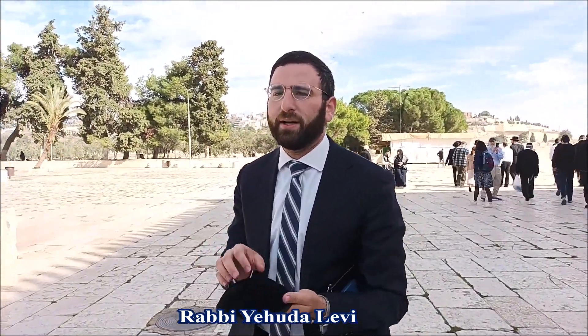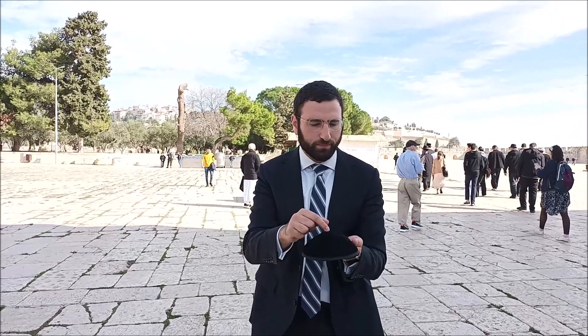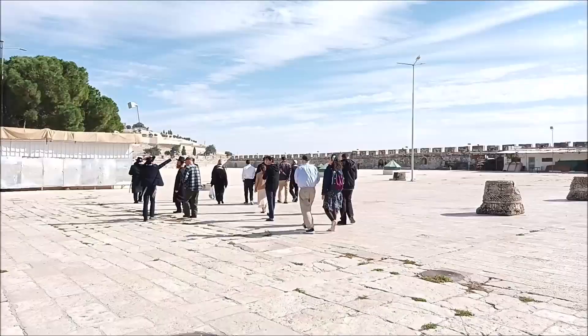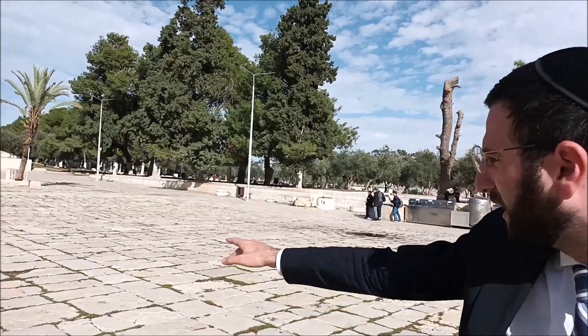We know the Holy of Holies had to be built on the peak of the mountain. With a slope, building a very large structure there is a problem. I could either smash the mountain down and create what would be the Plains of Moriah — which rather defeats the whole purpose — or instead build retaining walls around the mountain and create a flat platform. That's why when you're standing here, all you see is a platform. You don't see the Mount of Moriah, even though we're standing on Har Moriah today.